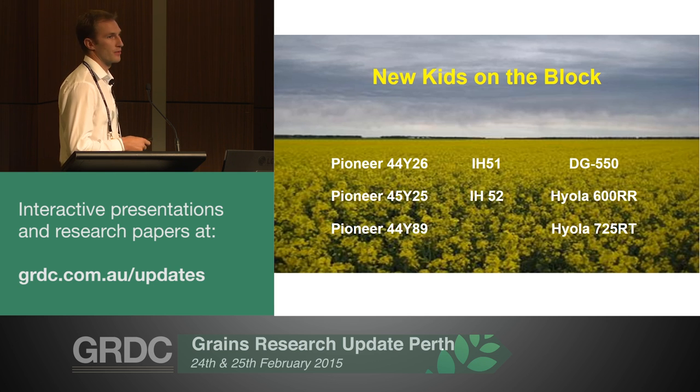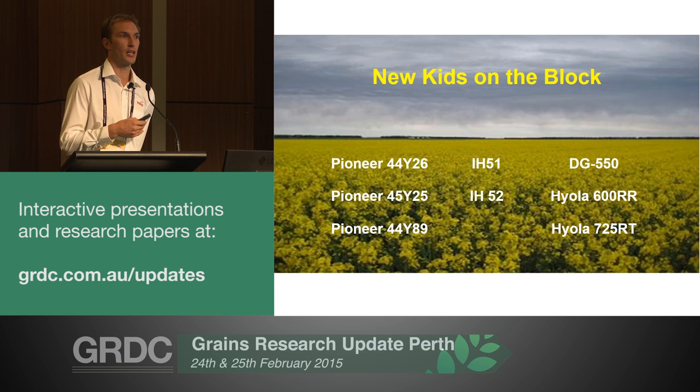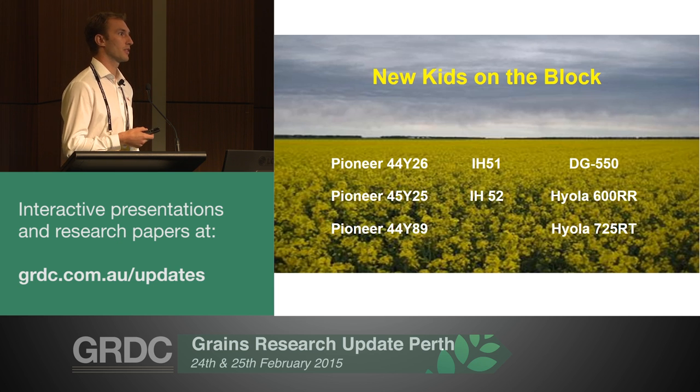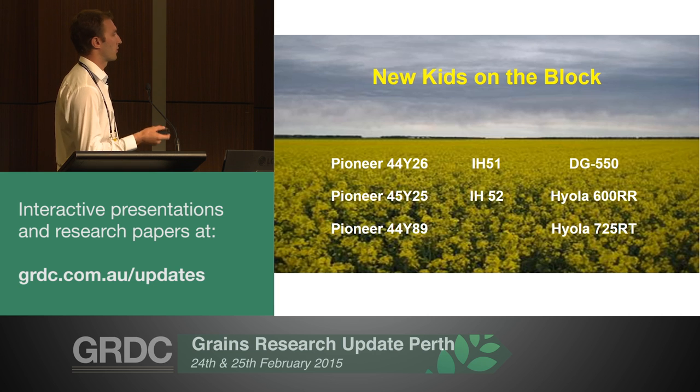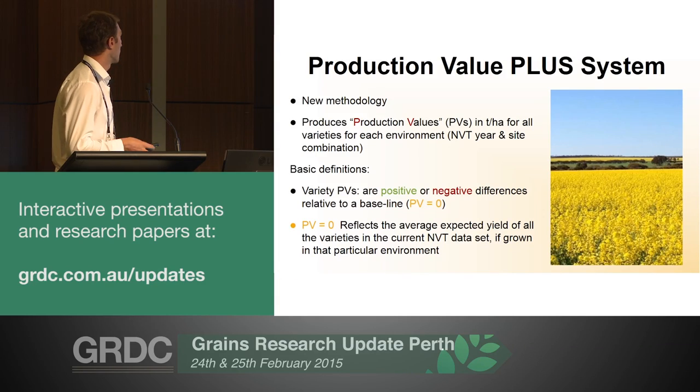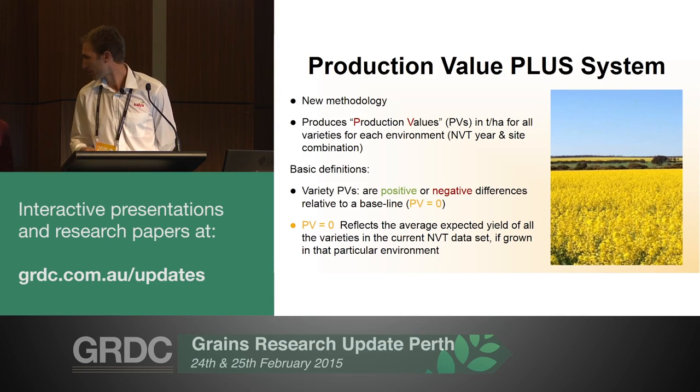Hyola 725RT is obviously a very long season variety for high rainfall south coastline, but again going for that particular line for its agronomic character - using the tri-zine to get additional control where we can try and sow it as a mid-April sowing window. I'll just hand you over to Dini, who will explain.